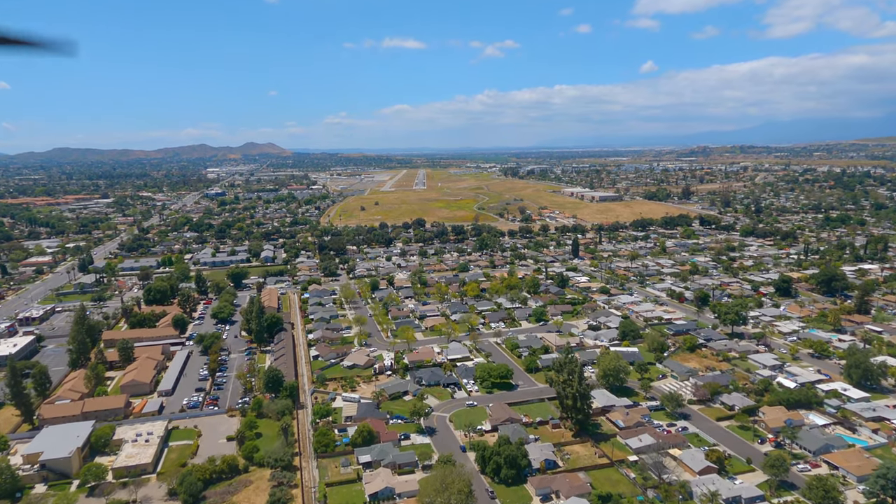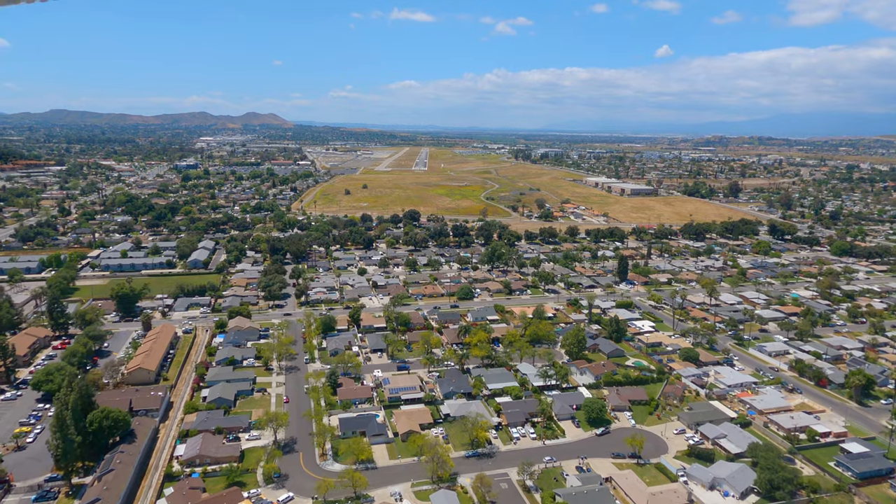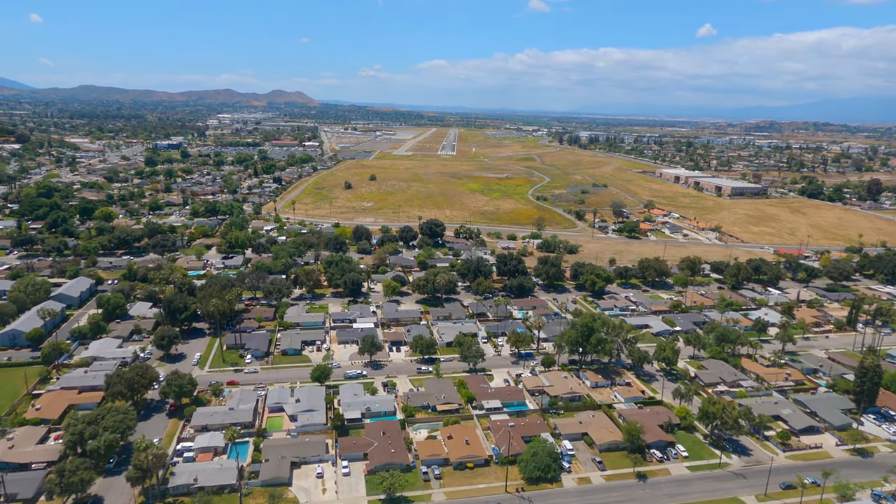Tower, 999-157, roger that sir, squawk and maintain VFR, make left close traffic, runway 27. Make left close traffic, runway 27, 999-157.